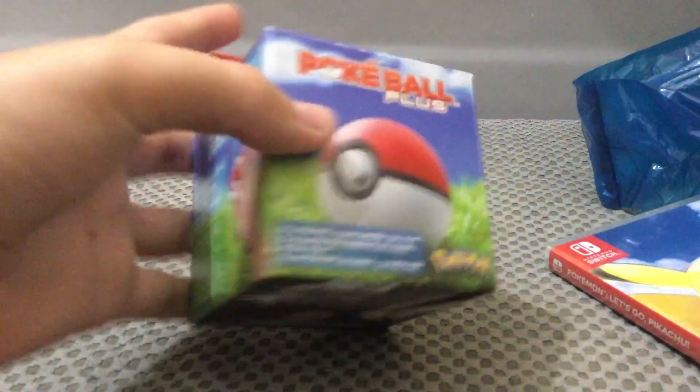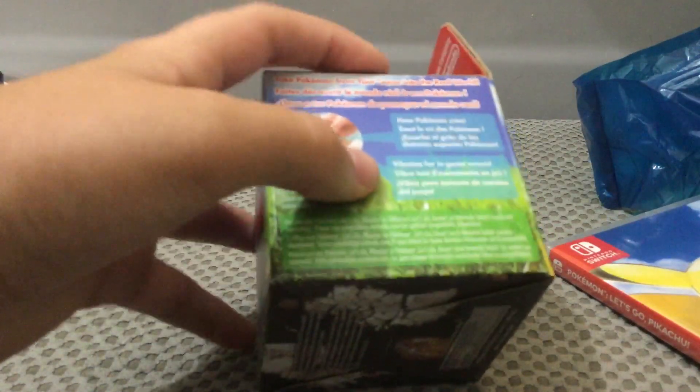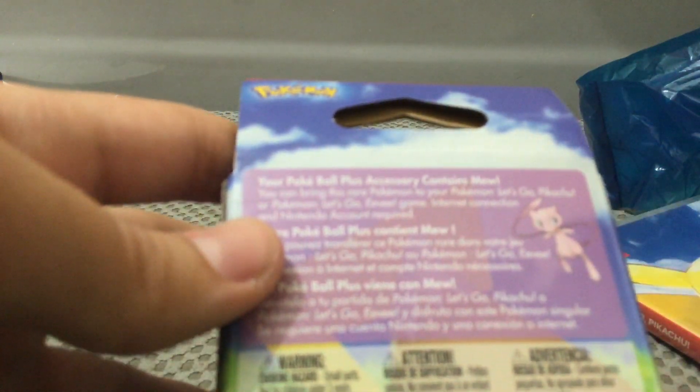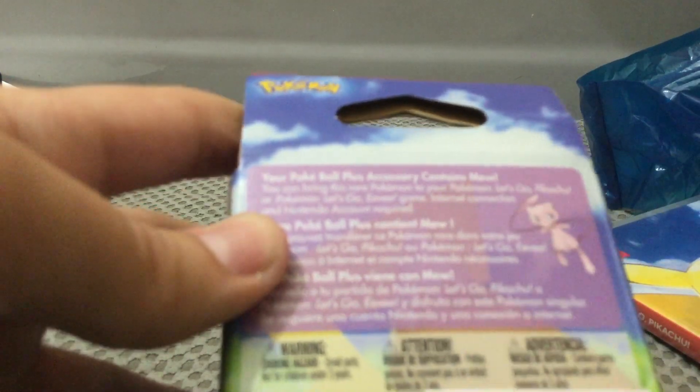There's little fossils too. Pokeball Plus - take Pokemon in the real world, hear Pokemon cry, vibration game. Same thing as before. But then this one says: your Pokeball Plus center story contains Mew - you can bring this rare Pokemon to your Let's Go Pikachu or Eevee game. Internet connectivity and Nintendo Account required.